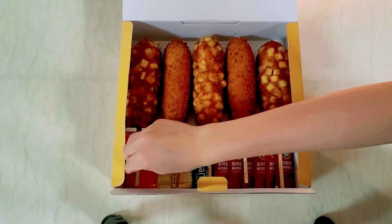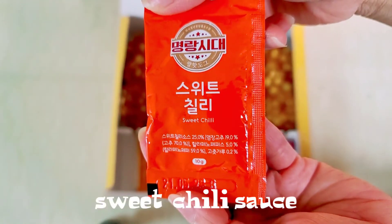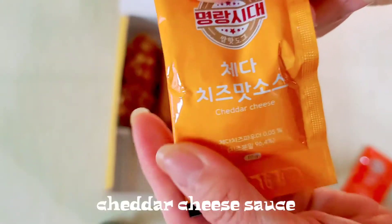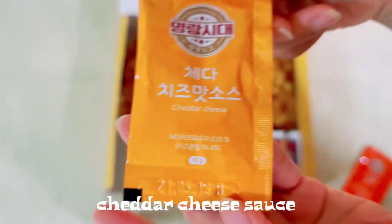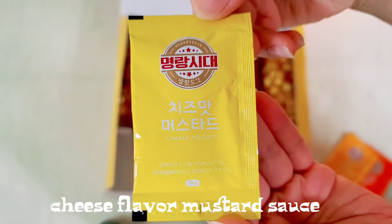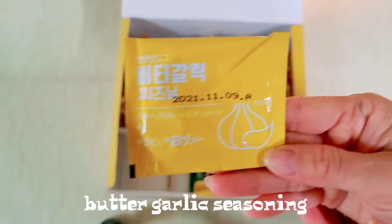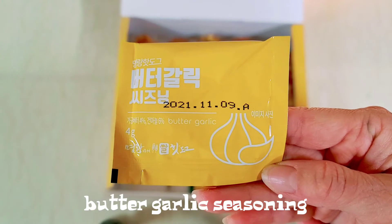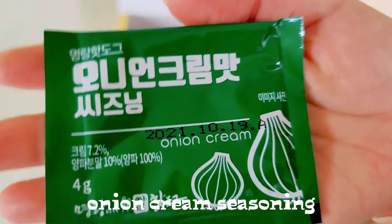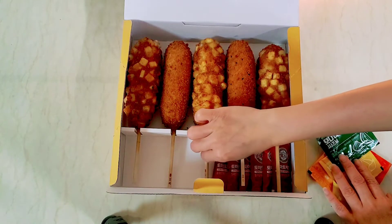These are the different sauces. We have sweet chili sauce and cheddar cheese. We also have cheese and mustard. This one is the butter garlic seasoning, which comes in powder. We also have onion cream seasoning. And the last is tomato ketchup.